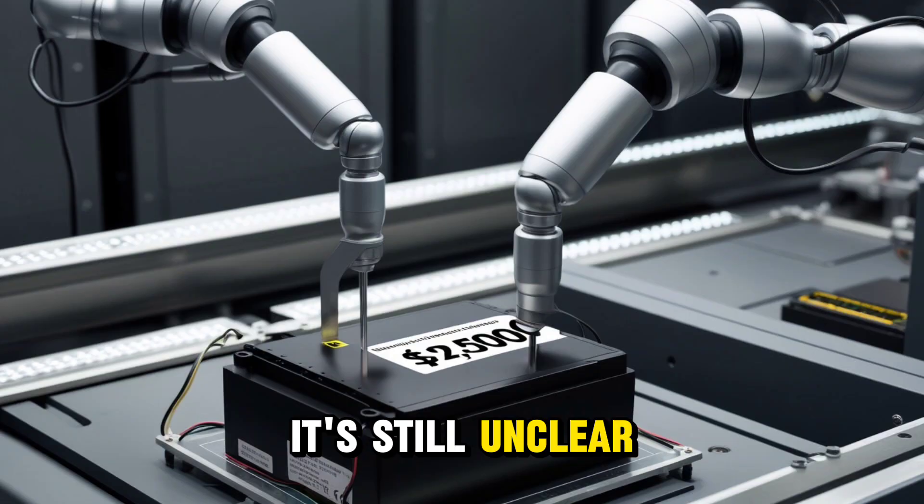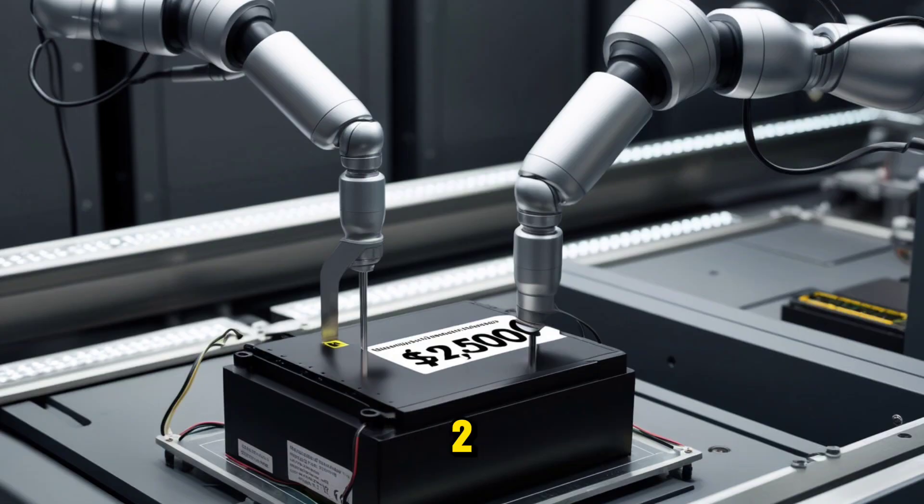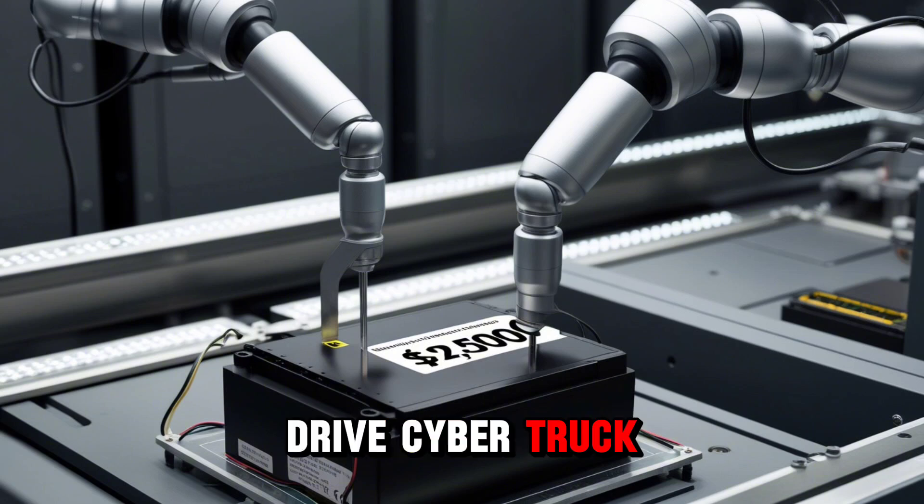It's still unclear if the LED light bar from the new Model Y will be included in the Model 2. The rear-wheel-drive Cybertruck doesn't have it, so chances are this cheaper Model 2 won't either.